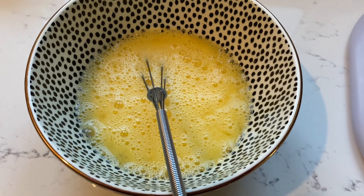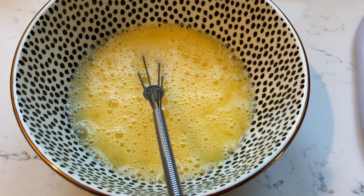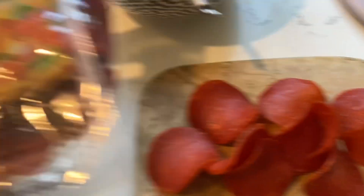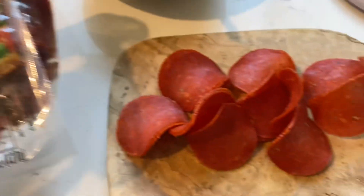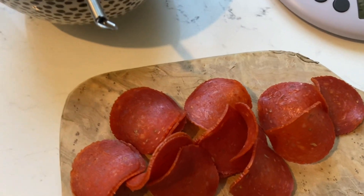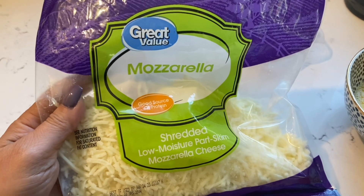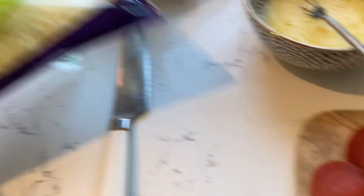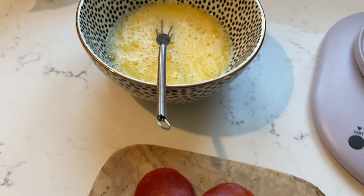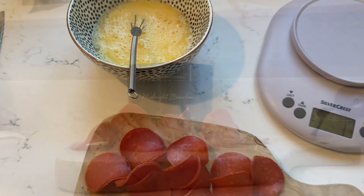We are starting breakfast off with two whole eggs and two egg whites, one serving of Boar's Head turkey pepperoni — you get 15 slices for a serving, so I'm going to chop that up — and then a quarter cup of light mozzarella cheese. We are going to make a pepperoni and cheese egg scramble. Let's get going.